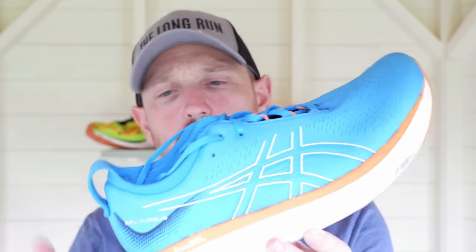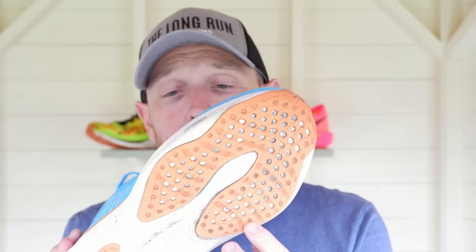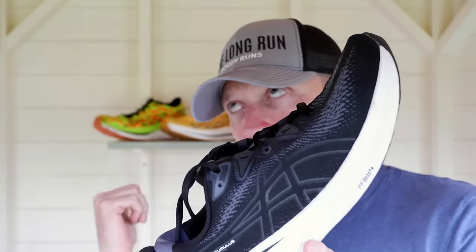Next up, one of the world's most comfortable shoes: the Nimbus 25. We've got Flight Foam Blast Plus, over 40mm of stack, and a jacquard mesh upper. The outsole is terrible — it's hard plus — and the shoe is over 11 ounces, though it doesn't feel it. It fits true to size at £175, which is a bit rich. Sticking with Asics, we've got the Cumulus — a stripped-down Nimbus with Flight Foam Blast Plus, reduced stack height, jacquard mesh upper, and the same terrible outsole, priced at £145.